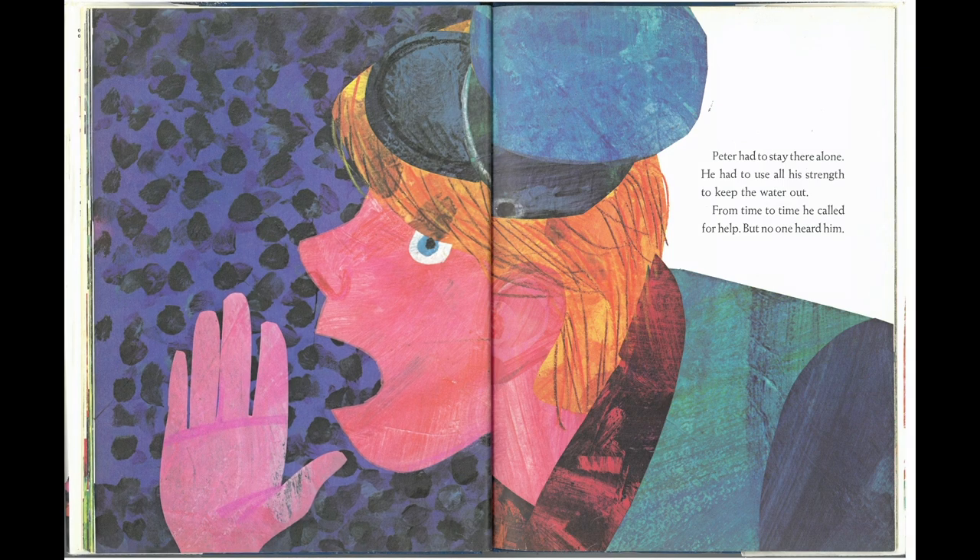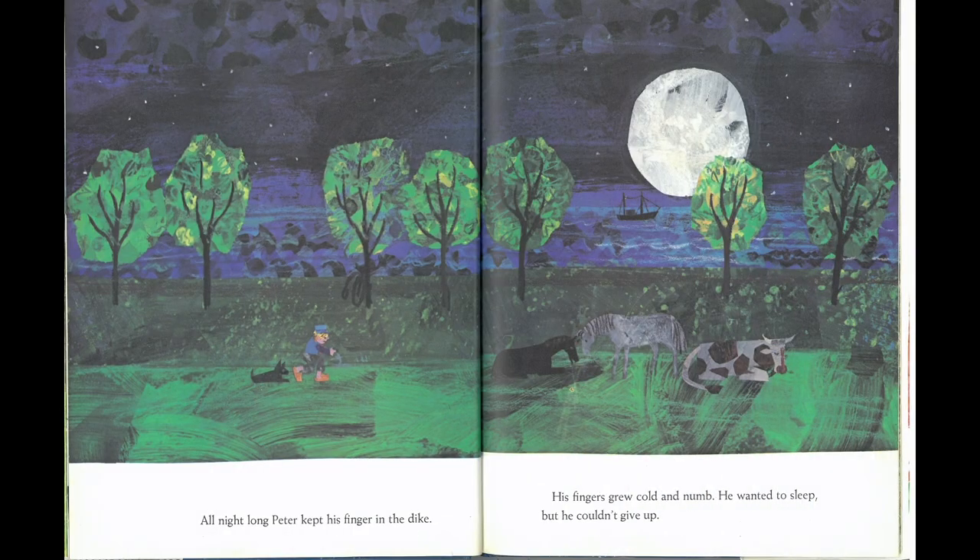Peter had to stay there alone. He had to use all his strength to keep the water out. From time to time, he called for help, but no one heard him. All night long, Peter kept his finger in the dike. His fingers grew cold and numb. He wanted to sleep, but he couldn't give up.